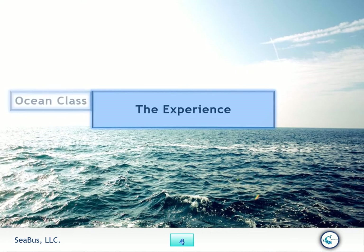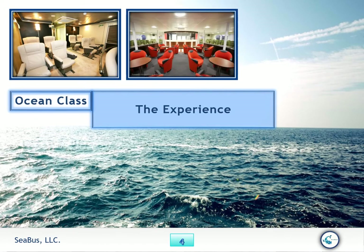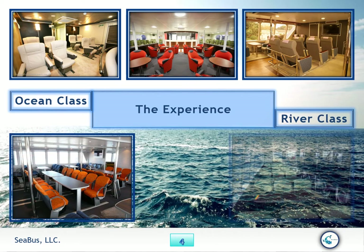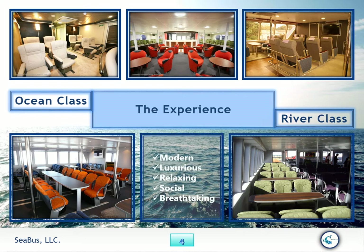Ocean class, river class — Seabus gives the right class for every ride. Modern, luxurious, relaxing, social, breathtaking — Seabus has the right ride for you.